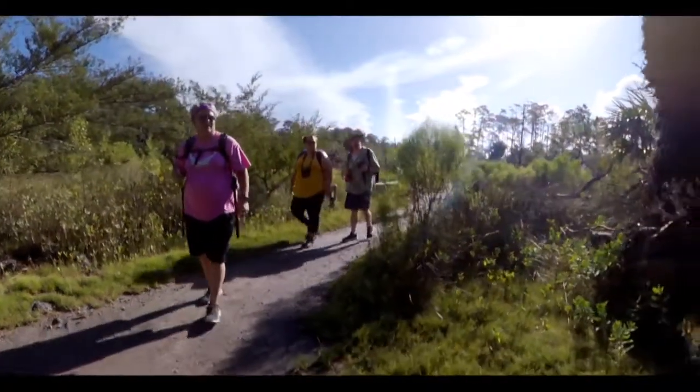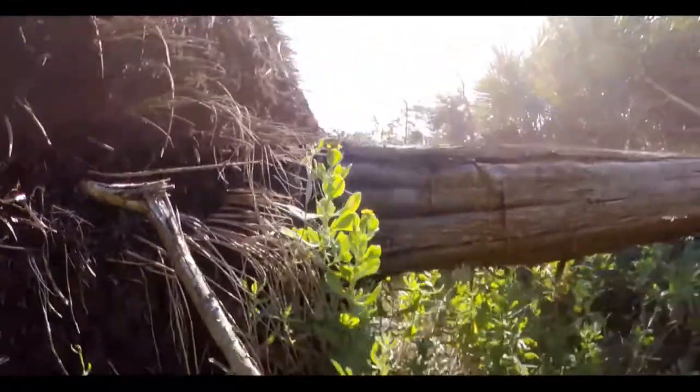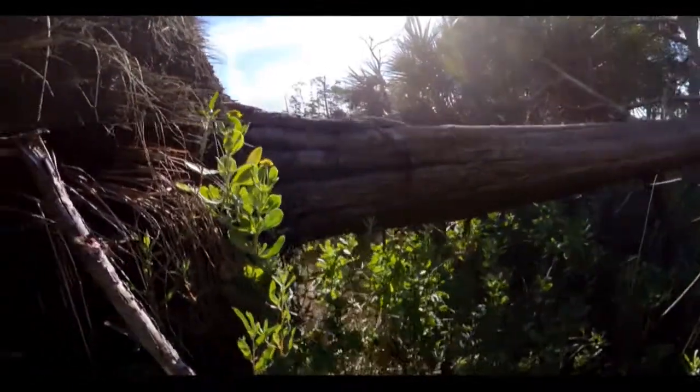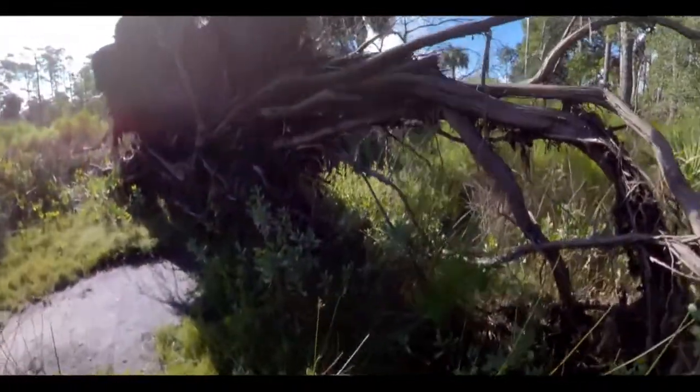There are four main hiking trails within the park. The first is called the Sandpiper Trail Loop. This is listed as their most popular trail and is one mile long. Although bicycles are not permitted on this trail, you can take animals as long as they are leashed and you pick up after them.